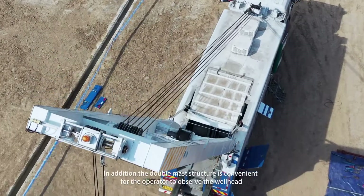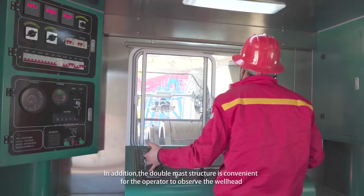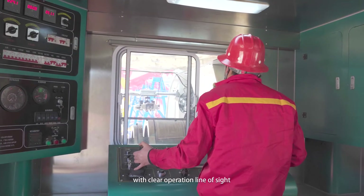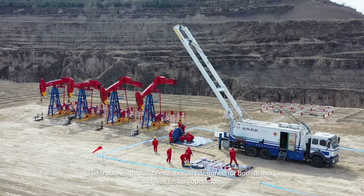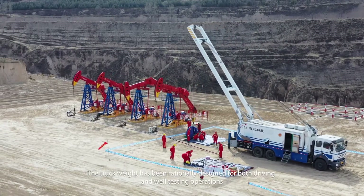In addition, the double mass structure is convenient for the operator to observe the wellhead with a clear operation line of sight. The truck weight has been rationally designed for both driving and well testing operations.